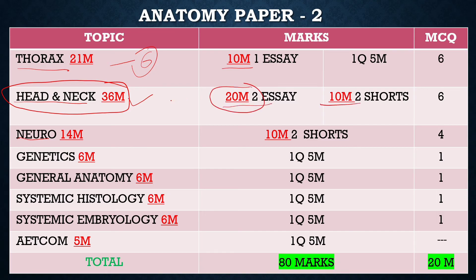For Head and Neck, there will be 2 short notes and 2 essays. Out of around 20 possible essays, 2 will come. Important topics include dangerous area of scalp, posterior triangle of neck, dural venous sinuses, pituitary gland, thyroid gland, parotid gland and its relations, extra-ocular muscles, 7th cranial nerve, muscles of mastication, temporomandibular joint, tongue, and submandibular salivary glands.